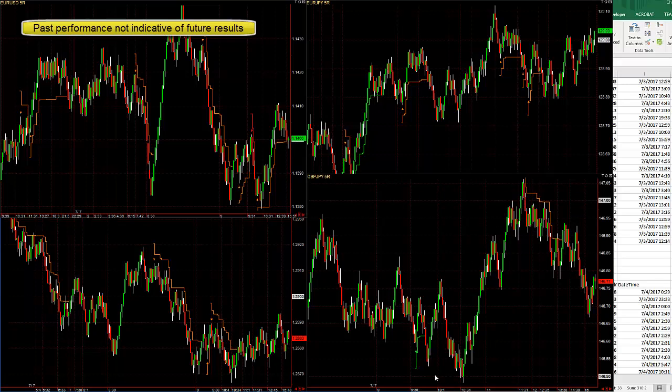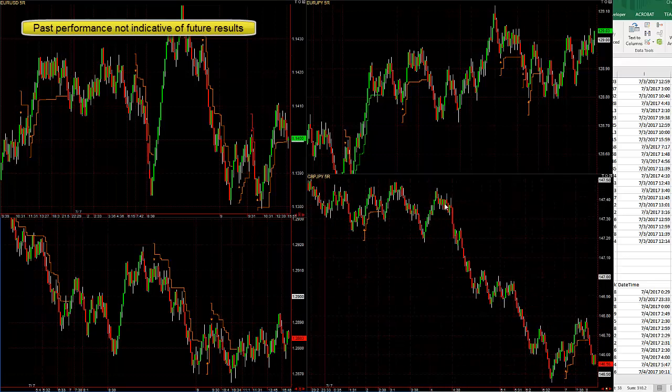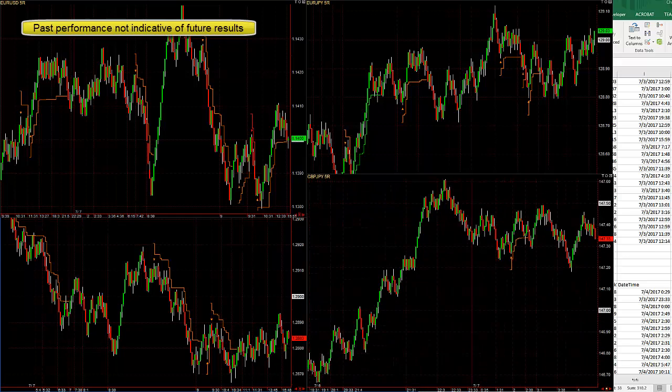Pound Yen: small win there, pretty much break even or five pip loss there, small win. And unfortunately it missed this big trend trade — I should have probably put that trade in here but didn't have time.